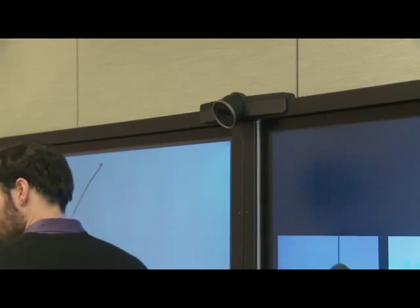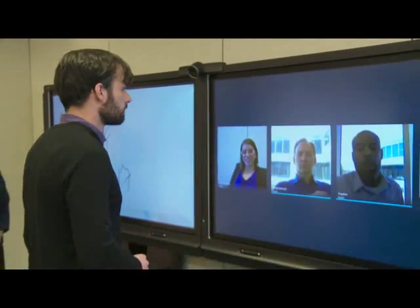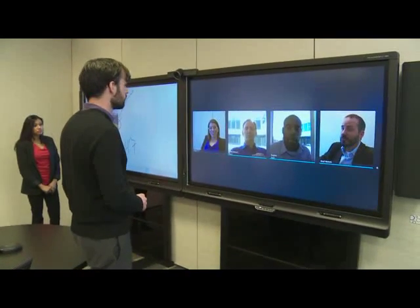The Smart Room System camera displays the entire room in any lighting condition, without having to be adjusted. This field of view, combined with the camera's placement, also makes it feel as though remote and in-room participants are making direct eye contact.